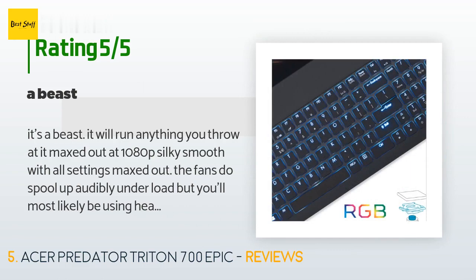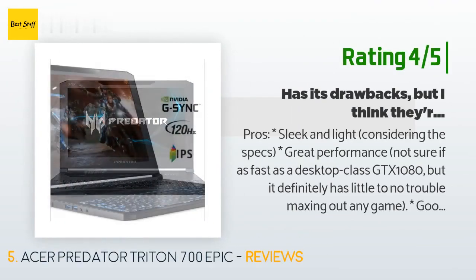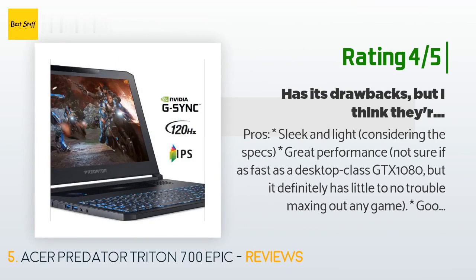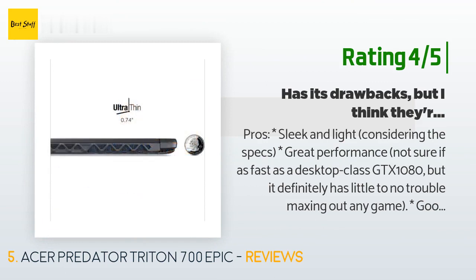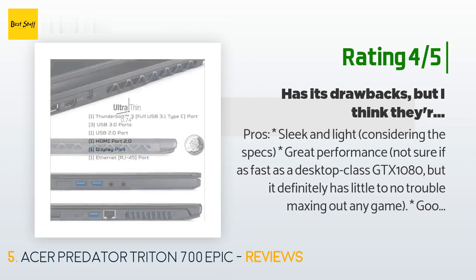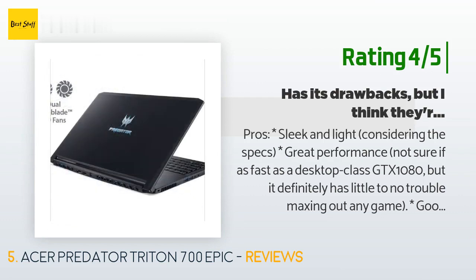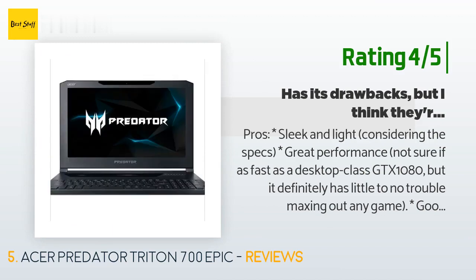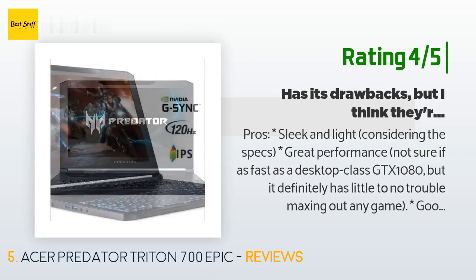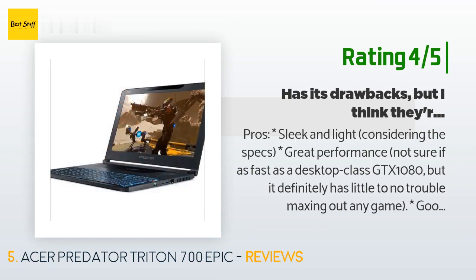Another customer added: 'This thing feels well constructed and is built like a tank.' Additional pros: sleek and light considering the specs, great performance, good high-refresh-rate screen with no ghosting, a nice integrated mechanical keyboard — much better than a traditional membrane keyboard — and good variety of ports. Cons: the trackpad is beautiful but not practical, the mechanical keyboard has less travel than a desktop version, and the fans can be loud.